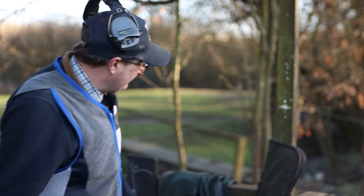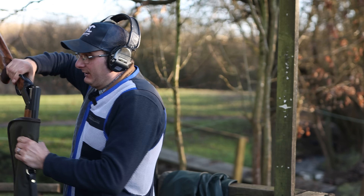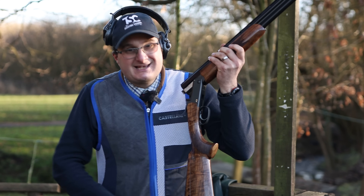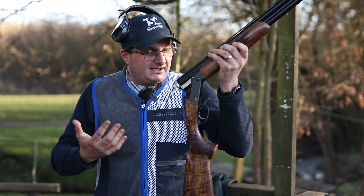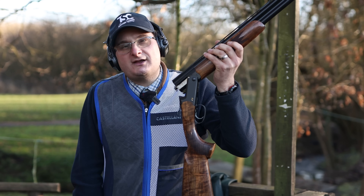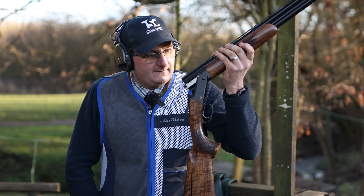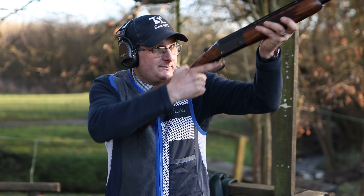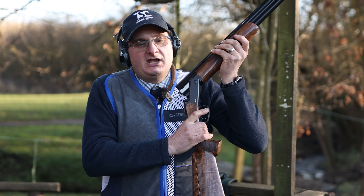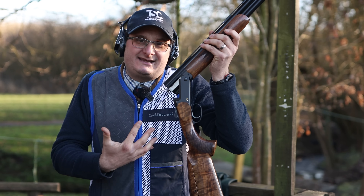And then my next one, if you want to spend a little bit more money, is the Blaser F3. Now this is one gun that I think — they're German — and I think they are just one of those guns that have really come up in the last three or four, five years. The F3 — okay, they're best part of £10,000. But if you want something that isn't a Beretta or Browning that everyone has got, it's just a nice thing.